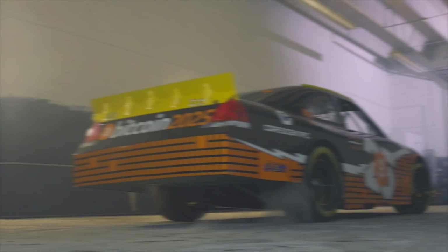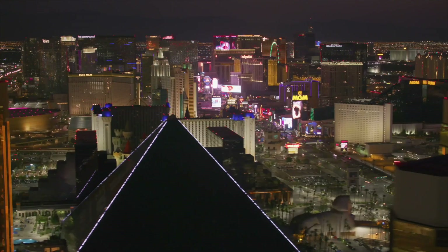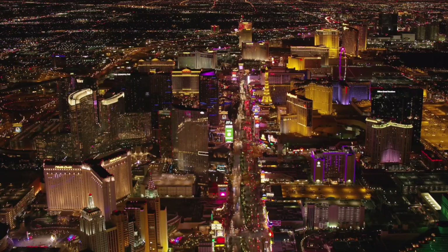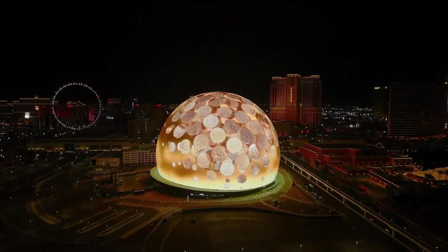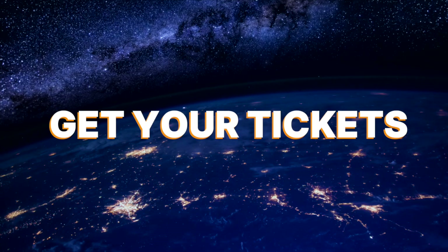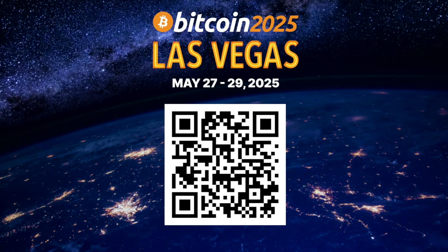Next year, we are bringing the Bitcoin Conference to the American West. Buy your tickets now at b.tc/conference/2025.